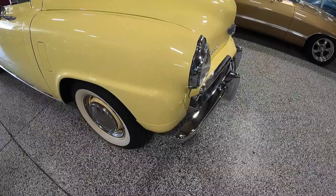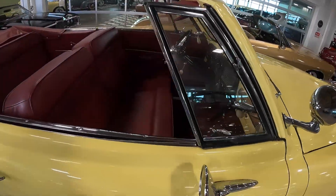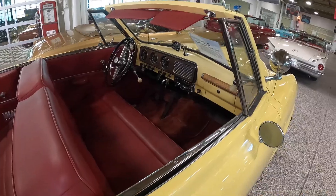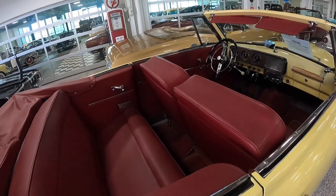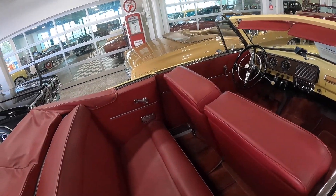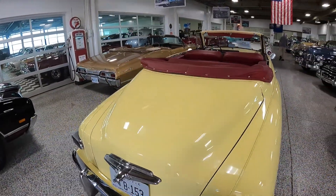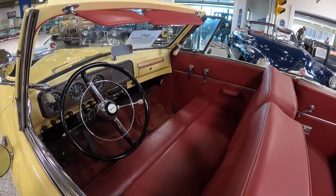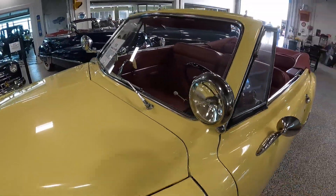So we've seen a Studebaker Hawk and a Studebaker Avanti II, and now we're here to see a Champion. What we've got here is a 1948 Studebaker Convertible Champion. I like this lemon twist exterior mated with a kind of red wine-colored interior. Very clean-looking car. I like how the dash has a little bit of wood grain on it. Check out these spotlights — your old pop car.